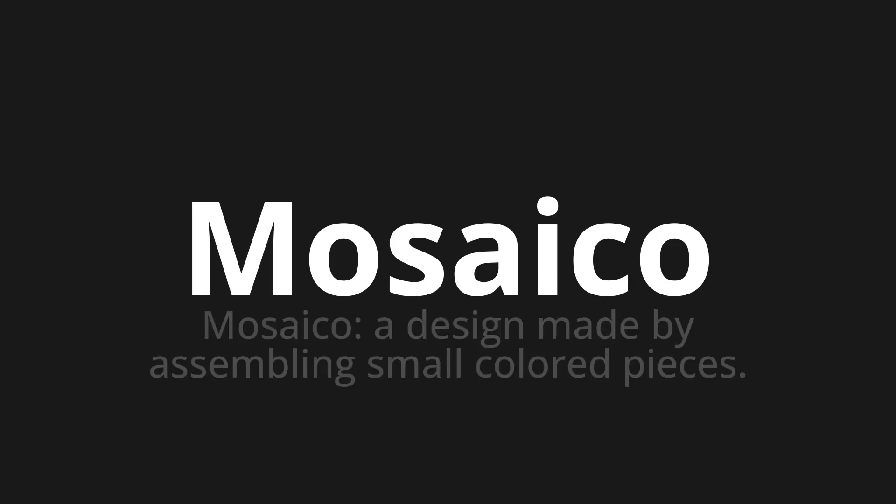Mosaiku. Which means mosaico — a design made by assembling small colored pieces.